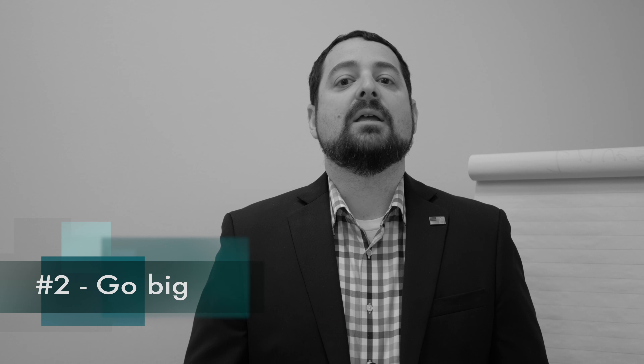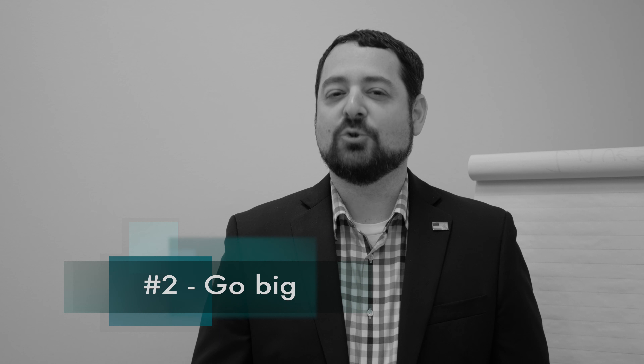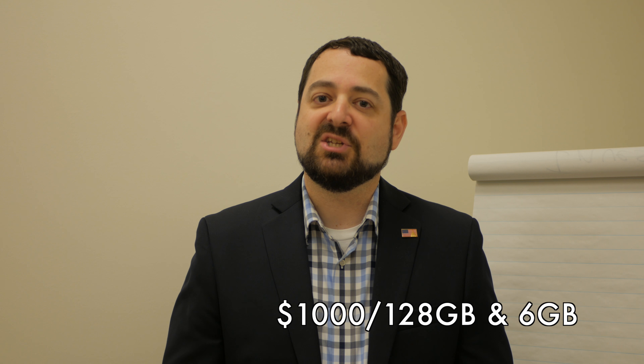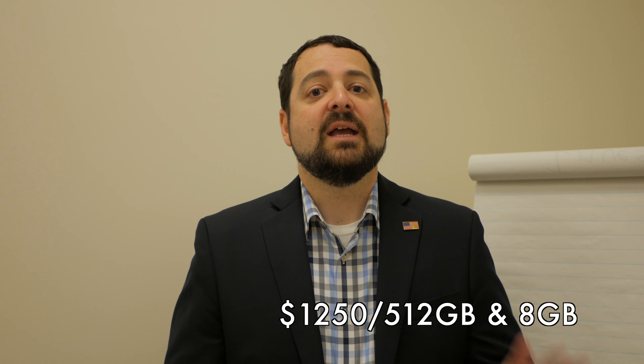Number two, you should probably buy the $1250 phone. I know, hear me out though. Samsung is going to be selling two different SKUs of this device. The $1000 SKU has 128GB of base storage and 6GB of RAM, and the second SKU which costs $1250 comes with 512GB of storage and 8GB of RAM. This is a big deal and a big difference, especially since we've already touched on in point one that you're probably not going to be paying full price. You may want to go for the more expensive option.